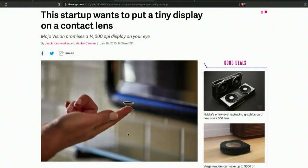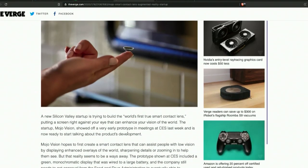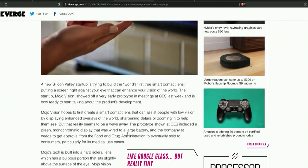Why would you want a contact lens on a stick? There's a display embedded in the contact lens. And the idea is interesting — like a Roku built into the contact lens?